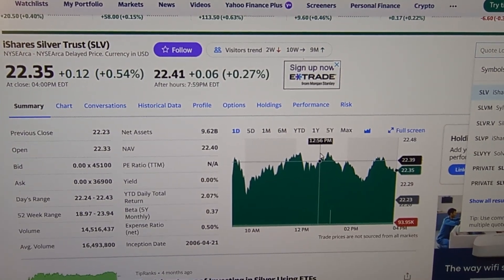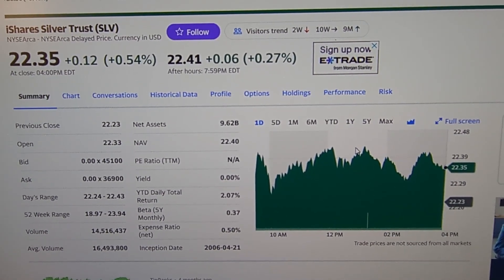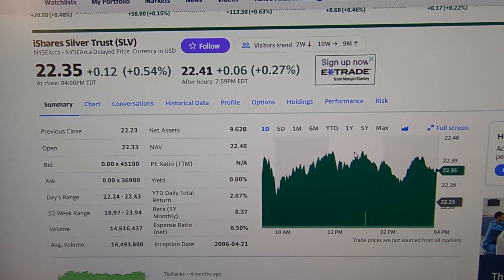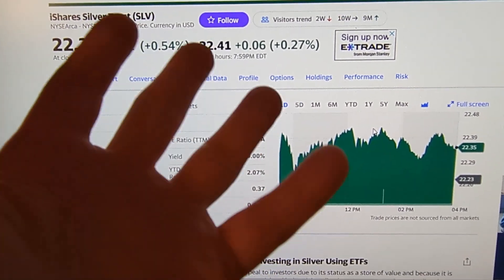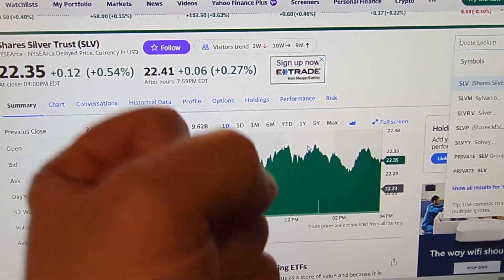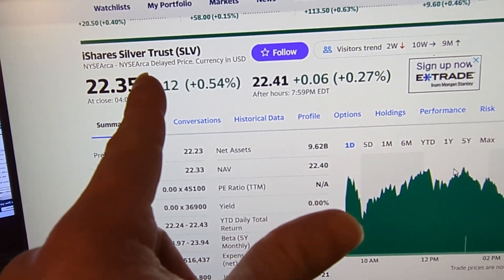This is the most popular silver ETF in the entire world — the iShares Silver Trust. If you believe that silver is a good investment, one way to invest would be to buy this ETF. A lot of people prefer physical silver, and that's fine. But this is a way to invest in physical silver via an ETF — the iShares Silver Trust, ticker SLV — without actually having to hold the physical silver.